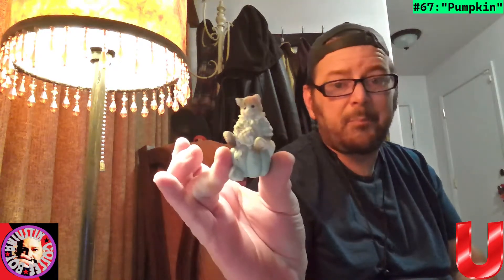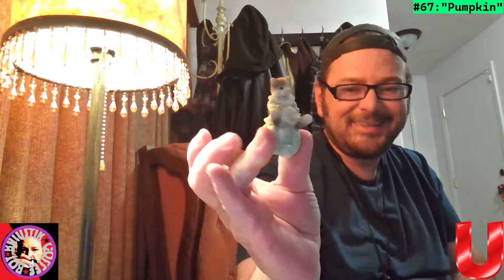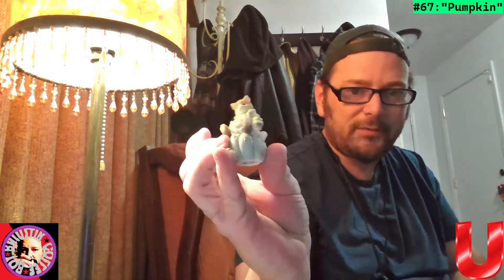Down here we got something from Disneyland — looks like a Mickey from Disneyland. There's no date on it, probably pretty old. If you guys have any of these in your family and know what they are, let me know. Here's another one — we'll call that Pumpkin. It looks like a pumpkin or a gourd of some kind, but it's porcelain.